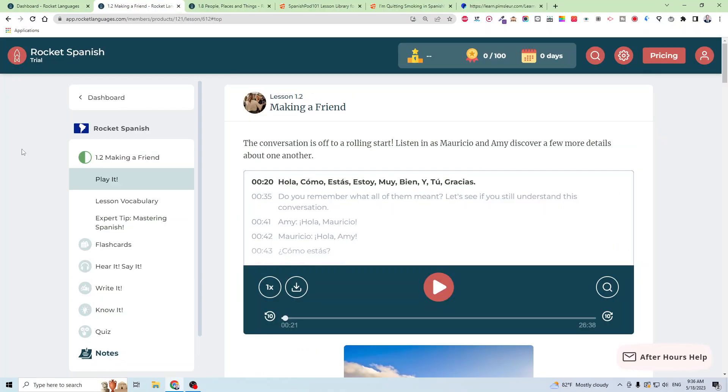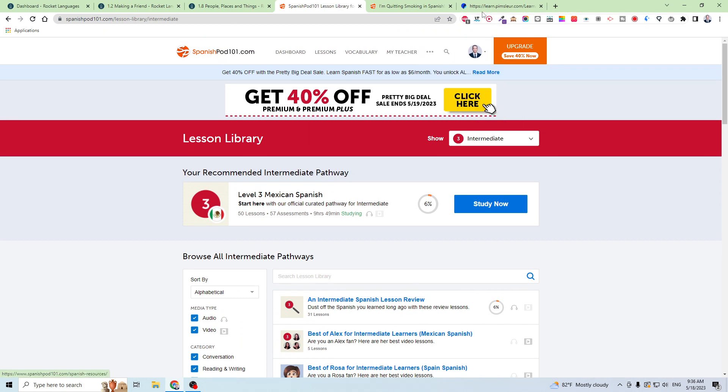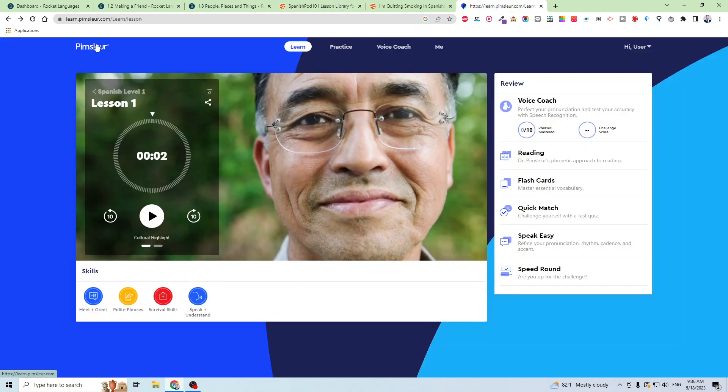I have included links to those apps in the description if you want to get discounts or subscribe to them — there are special offers if you click the links in the description. The three apps I'm going to talk about are number one, Rocket Spanish, number two is SpanishPod101, and number three is Pimsleur Spanish, which is much more well known.